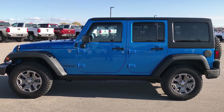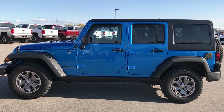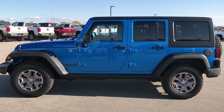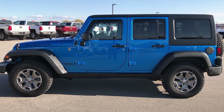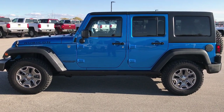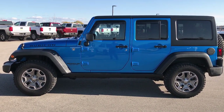Thanks for checking out the video. We look forward to helping you with this super clean Wrangler. If you want to check out more videos like it, go to our YouTube channel at youtube.com/summitauto. Remember to like, subscribe, and share. In a second you'll see a subscribe button on your left, a link to more Jeep Wrangler videos on your right, and on the bottom a link to this Jeep on our website. Check us out, check this Jeep out — we look forward to helping with this super clean 2015 Jeep Wrangler Unlimited Rubicon in Hydro Blue. Thanks again.